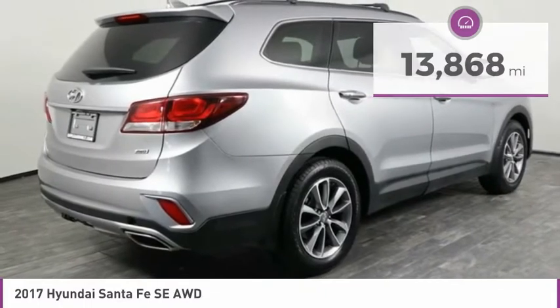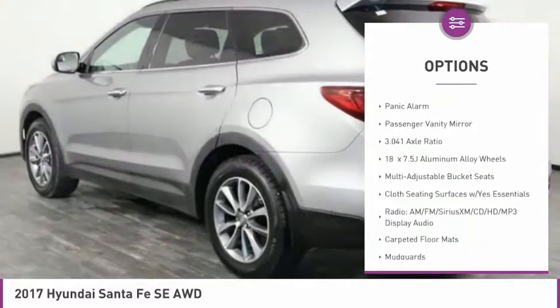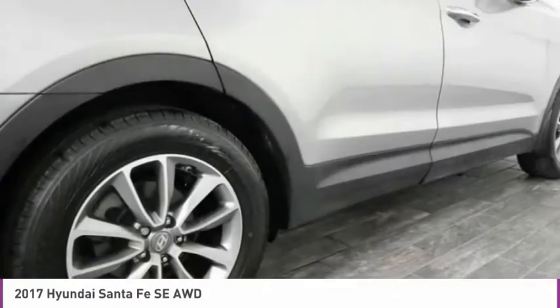Here are some of this vehicle's great options: electronic stability control, wheel locks, brake assist, four-wheel disc brakes, low tire pressure warning, tachometer, cargo cover, overhead console, panic alarm, passenger vanity mirror.